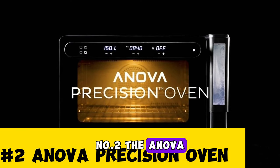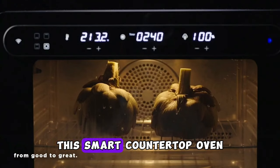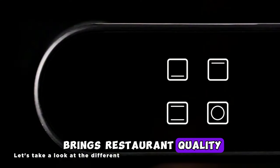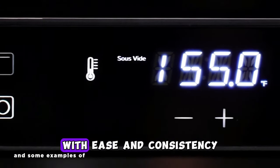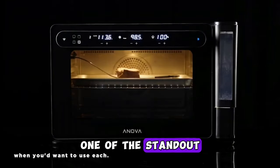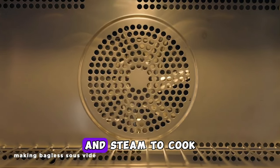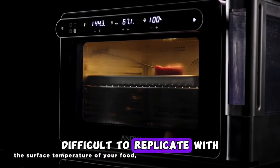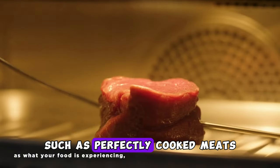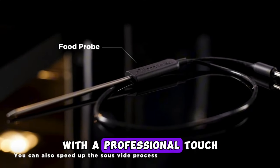Number 2: the Anova Precision Oven — a game-changer in the world of home cooking. This smart countertop oven brings restaurant-quality precision and control to your kitchen, allowing you to cook a wide range of dishes with ease and consistency. It uses a combination of precise temperature control and steam to cook food to perfection, achieving results like perfectly cooked meat, moist and tender poultry, and baked goods with a professional touch.